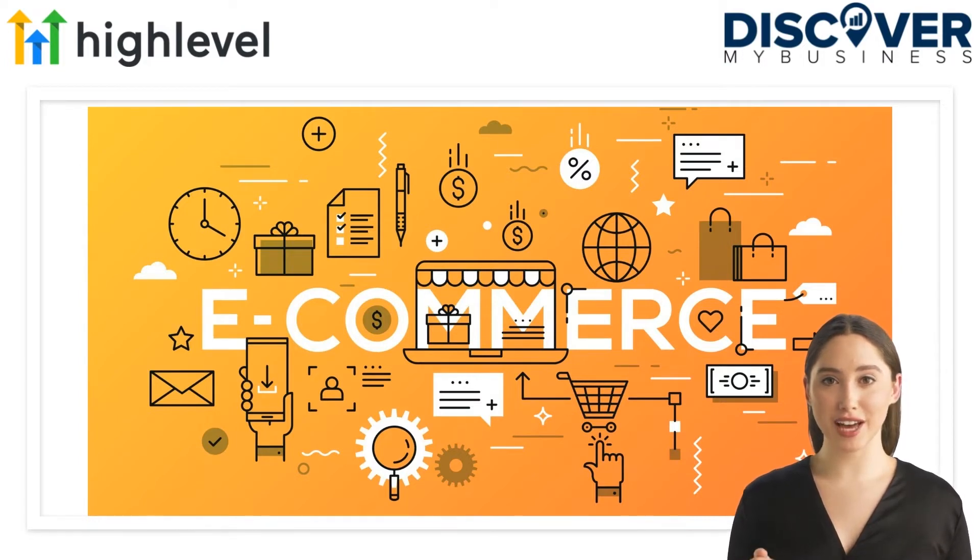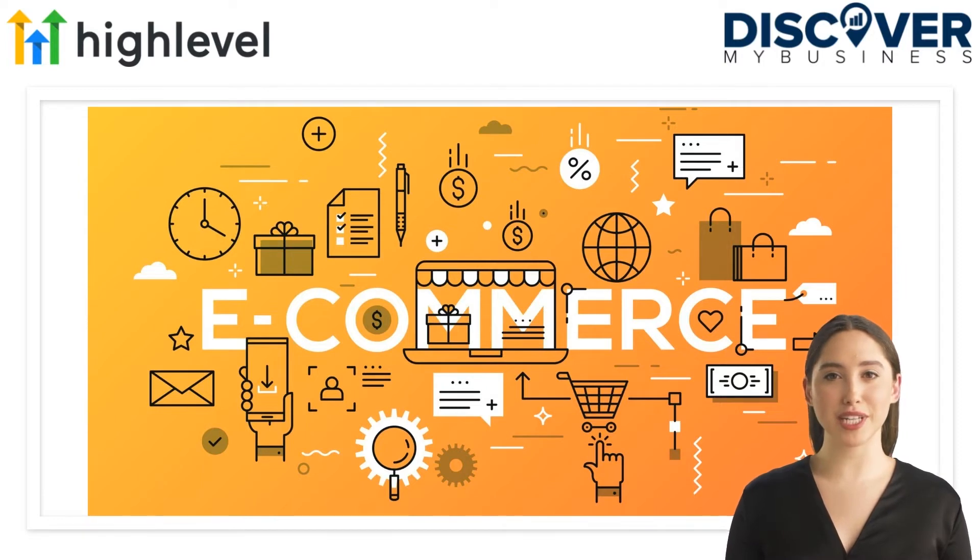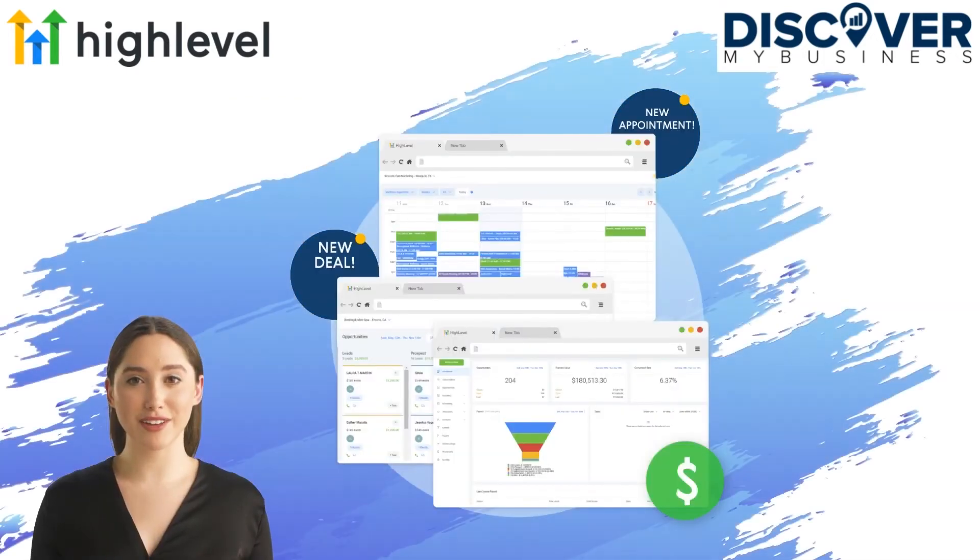Go High Level has taken the functionality of leading software companies and brought it all together. Agencies now have the ability to automate at a whole new level — building forms, surveys, websites, landing pages, membership sites, full CRM functionality, centralized two-way communication with features like voicemail drops and SMS video replies, just to name a few. Not to mention the ability to automate calendar bookings for large sales teams, have true attribution tracking from ad to customer, and automate the entire thing through powerful triggers and evolving AI features.